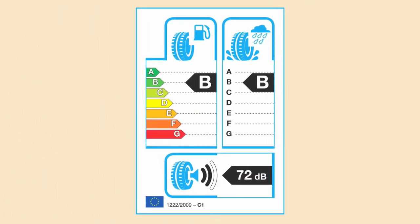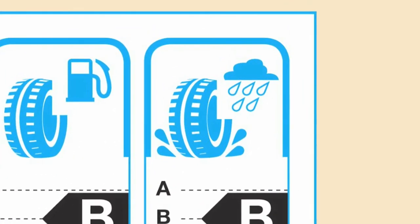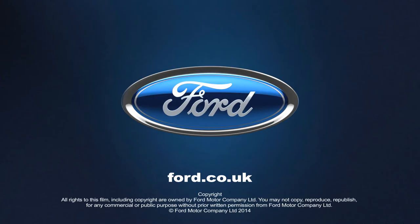When buying new tyres, you can also compare their wet grip performance by looking at the rating on its label. Please visit the website for more information.